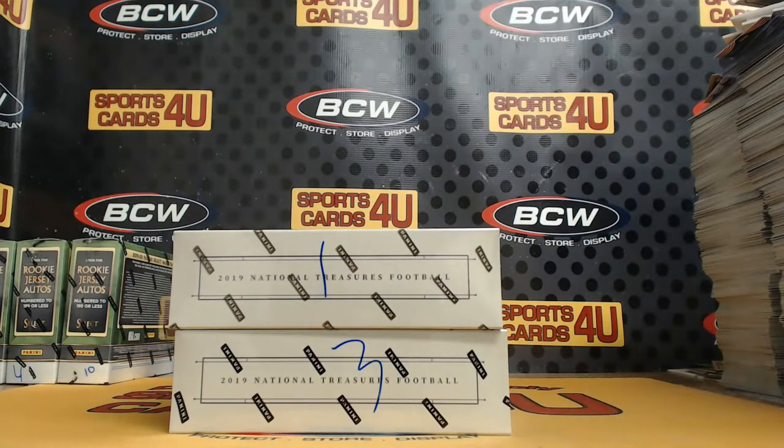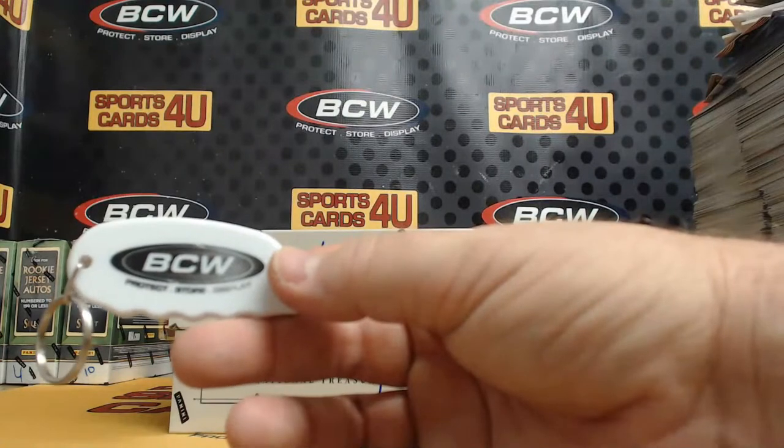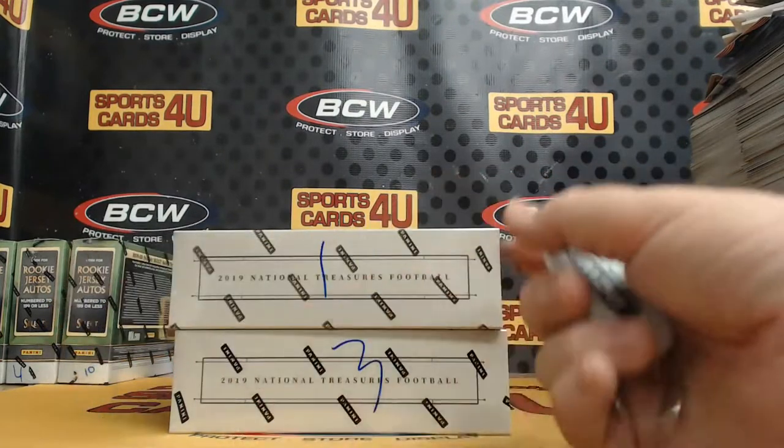All right everybody, we are here live for a two-box half-case team break: 2019 Panini National Treasures Football. The break is sold out. It's brought to you by BCW Supplies. Protect, store, and display. Good luck everybody.